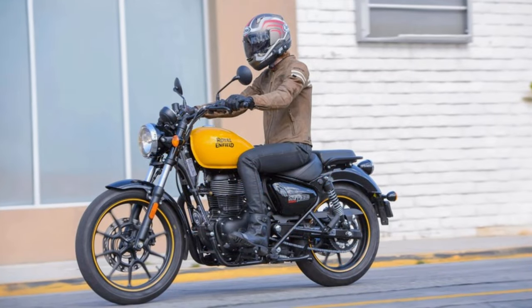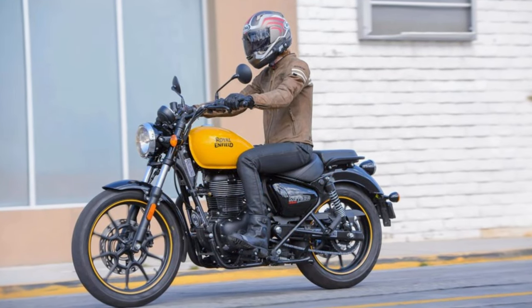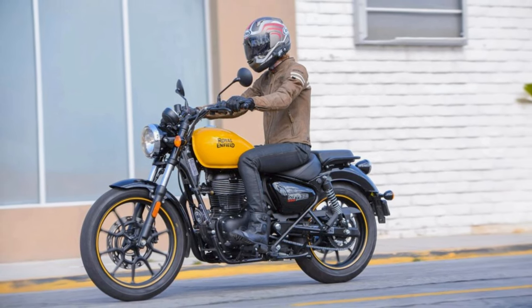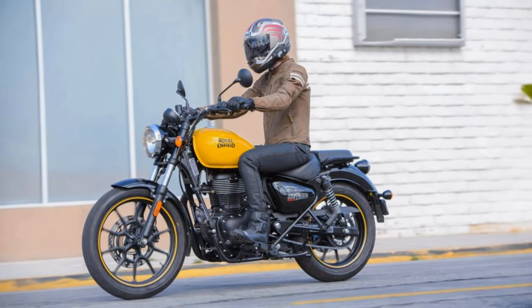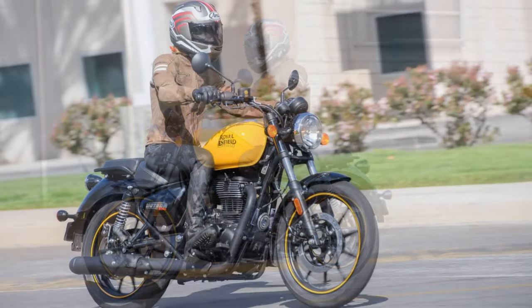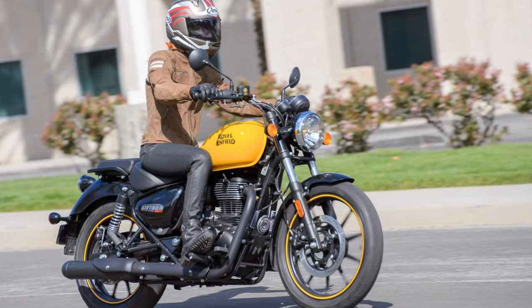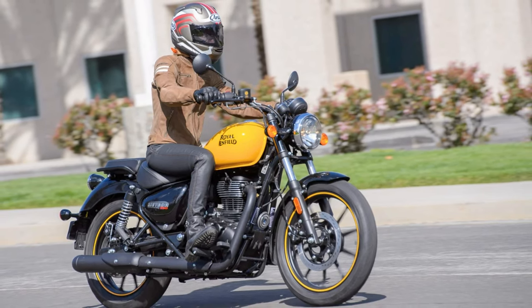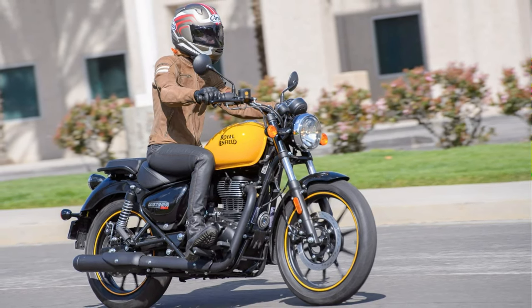Keep in mind the actual product might not be an exact twin of those gorgeous images. But wait — this ride comes with a 3-year unlimited miles warranty. That's peace of mind on two wheels. So whether you're a fresh rider or just craving a comfy journey, the Royal Enfield Meteor 350 is your ticket to a smooth, stylish ride.